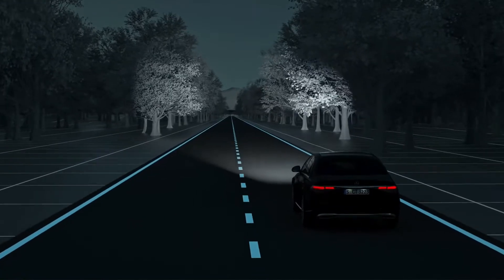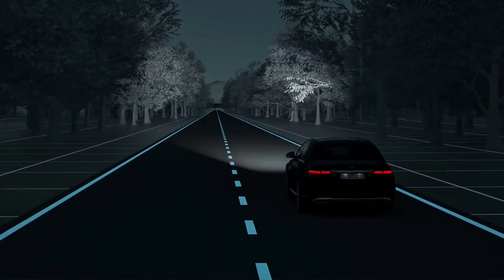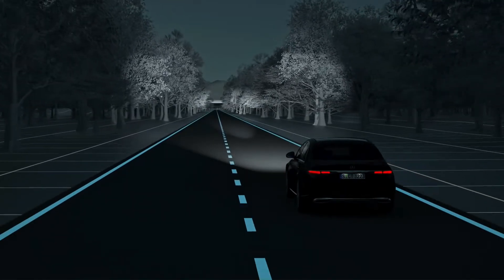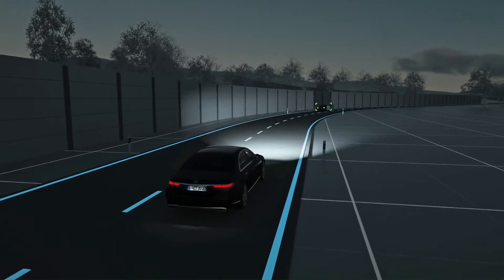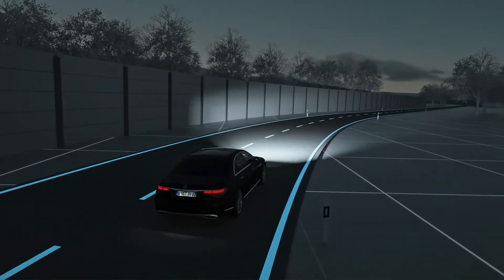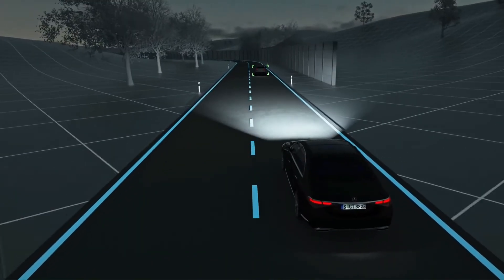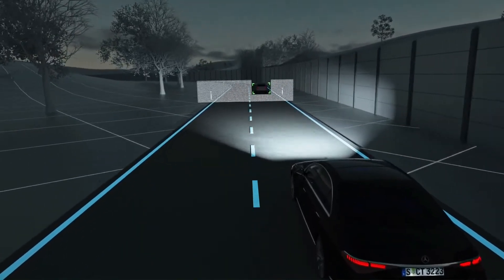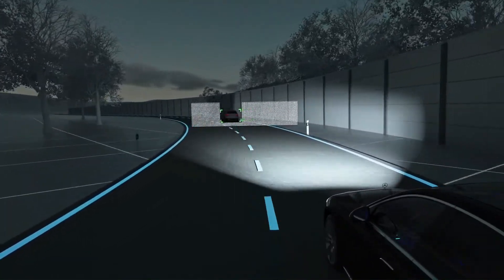For maximum visual range on long, straight stretches without traffic, the ultra-range high beam kicks in automatically. Thanks to our anti-dazzle partial high beam, you retain optimum visibility at all times, despite the presence of other road users. If the system detects oncoming traffic or vehicles driving ahead of you, the high-resolution high beam is adjusted with the help of more than 2 million micromirrors.